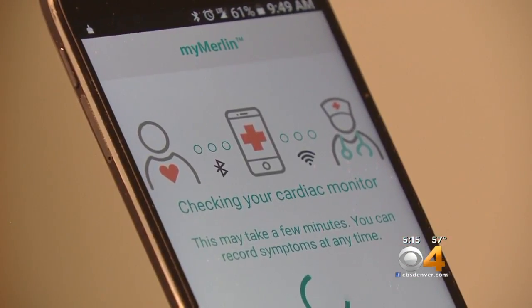Kathy Walsh, covering Colorado First. Ruth Santos' heart can be monitored with her implanted device for about three years — that's how long the battery should last.